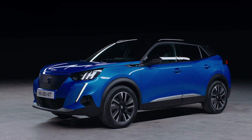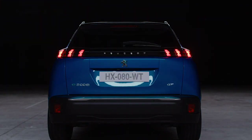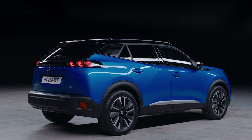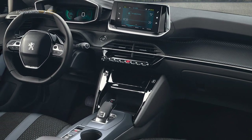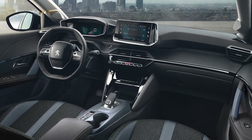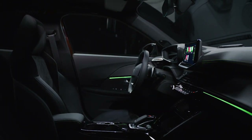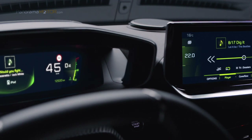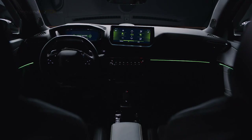La siempre expresiva firma luminosa LED de las tres garras reaparece en una nueva expresión. Visible tanto de día como de noche, está presente en la parte trasera de todas las versiones y en los faros de las versiones más equipadas. En el interior se han mezclado colores originales y materiales nobles para resaltar su carácter. El Peugeot i-Cockpit se basa en los mismos fundamentos y propone una ergonomía perfecta para mantener los sentidos despiertos: un volante compacto para una mejor conducción, una gran pantalla táctil HD al alcance de la mano y la vista, y además una innovadora instrumentación con holografía 3D.